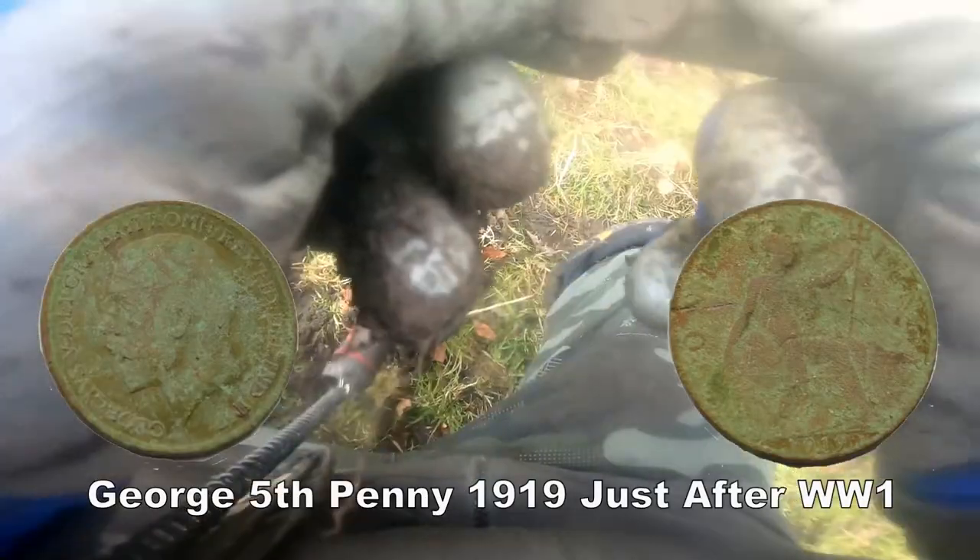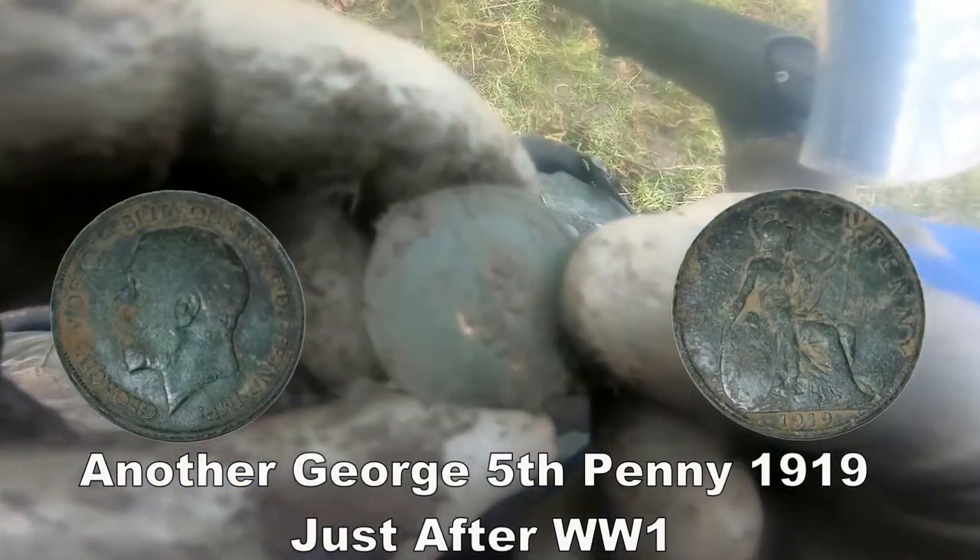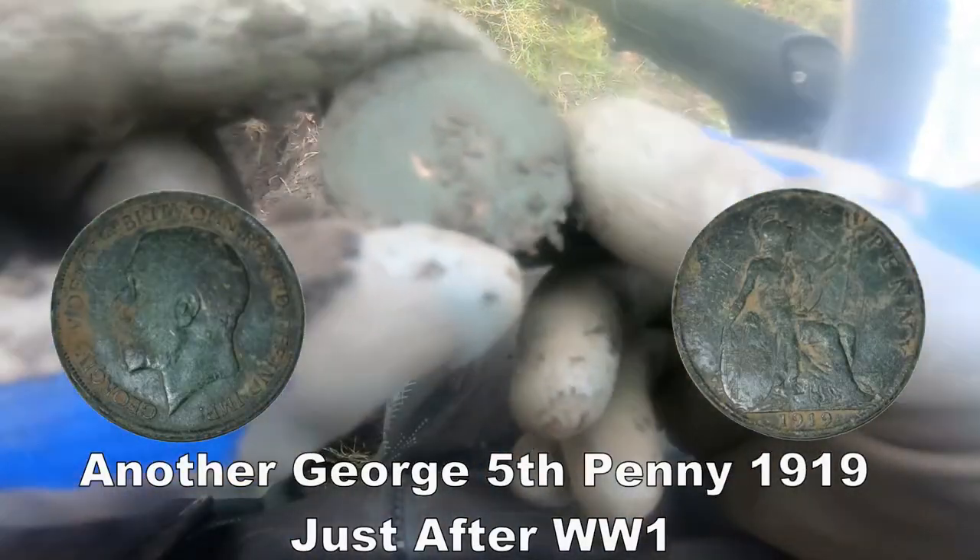Can't really make out. Clean up. We have got a coin - it's a coin. George and Fifth penny. Clean up, show you the date later.